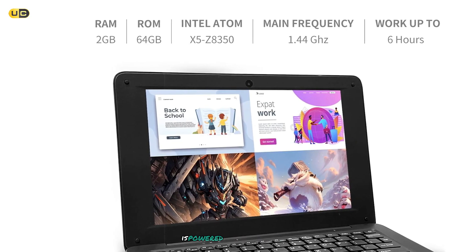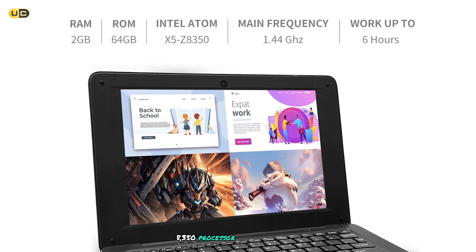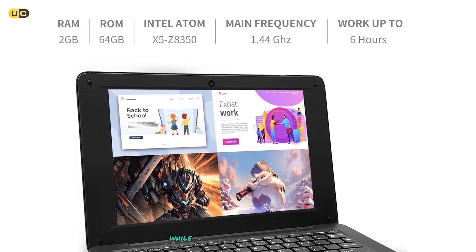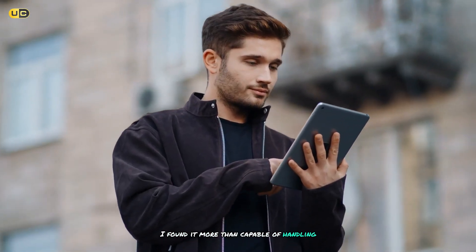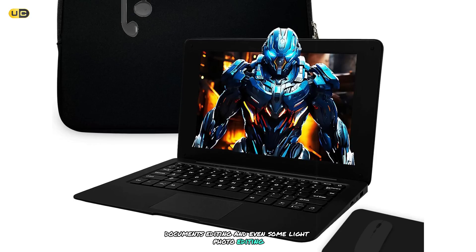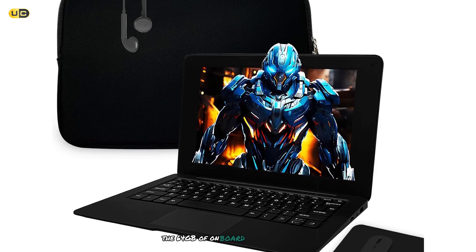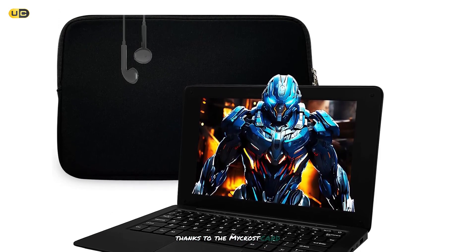Performance-wise, the IQ is powered by an Intel Atom Z8350 processor and 4GB of RAM. While it won't win any speed records, I found it more than capable of handling everyday tasks like web browsing, document editing, and even some light photo editing. The 64GB of onboard storage isn't huge, but it's easily expandable thanks to the micro SD card slot.